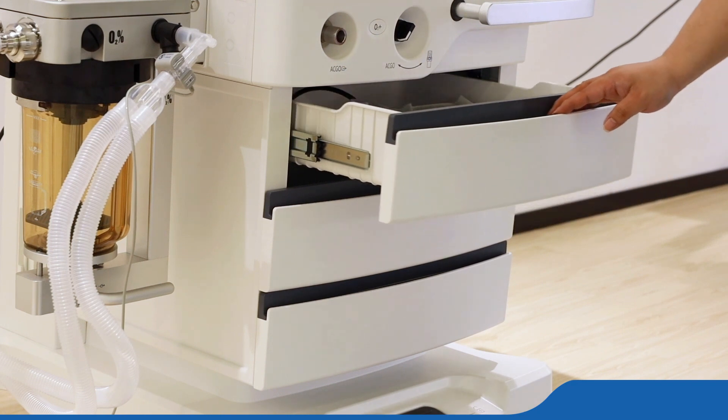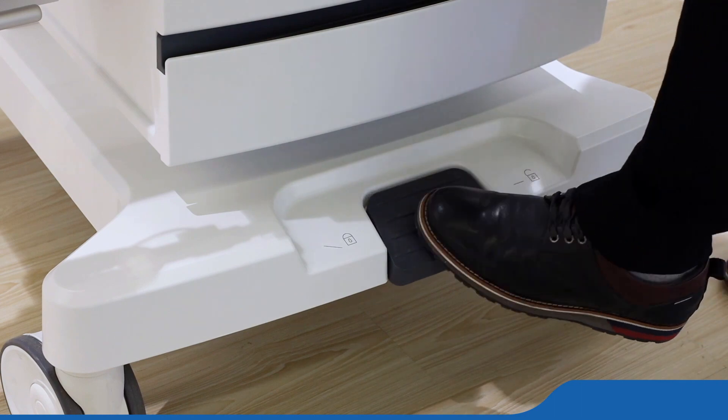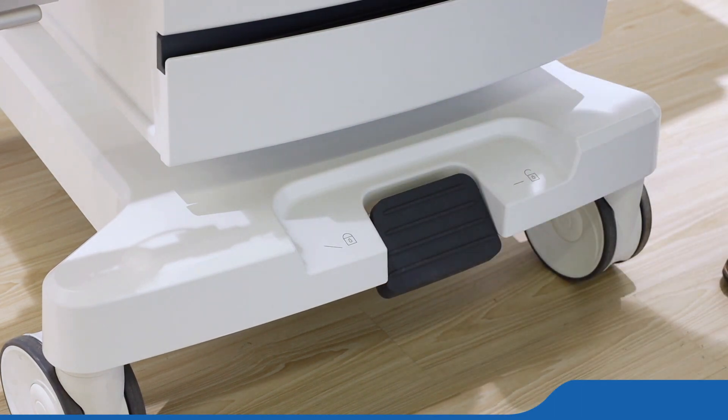The patient information record system ensures easy checking for doctors. The 5 milliliter low tidal volume design makes the wide using range of patient.